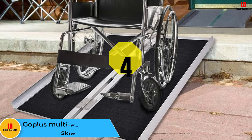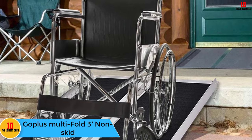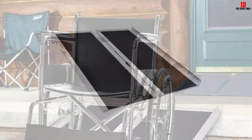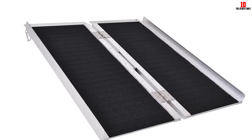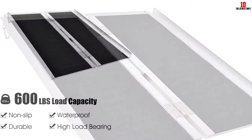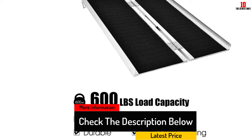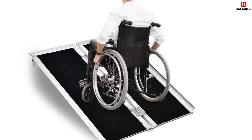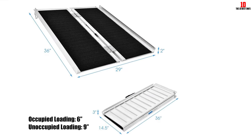At number 4, we have the Go Plus Multifold 3 feet non-skid. This option is great if you travel a lot and need a lightweight ramp to take with you on the go. Designed for curbs, raised surfaces, and steps, you can count on this ramp when you need it most. The high traction surface makes it a safe option for users. The Go Plus Multifold is very compact and portable, and storage will not be a problem as it's very space efficient. The built-in carrying handle makes it easy to take everywhere, and it's made from quality welded aluminum construction to last several years.